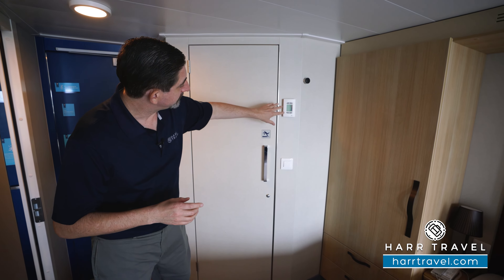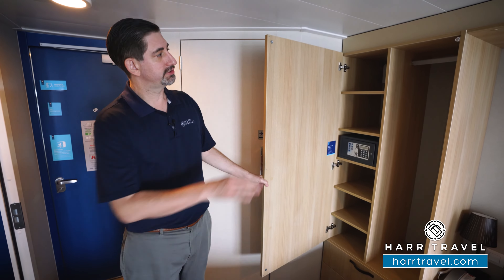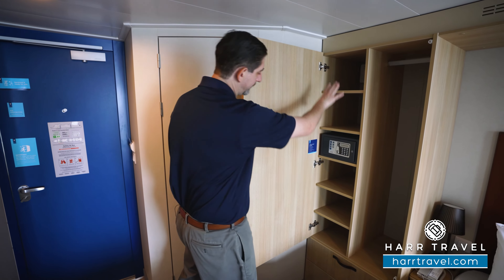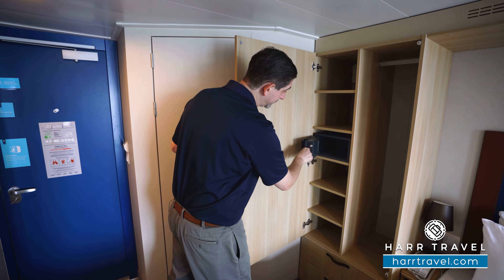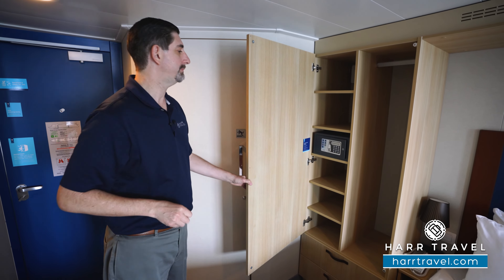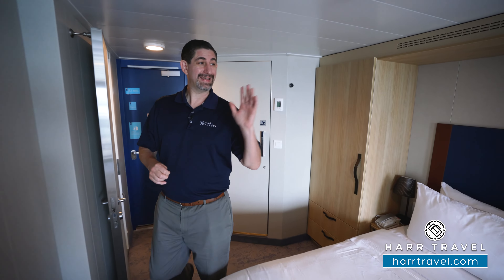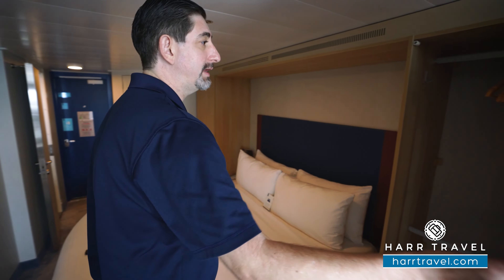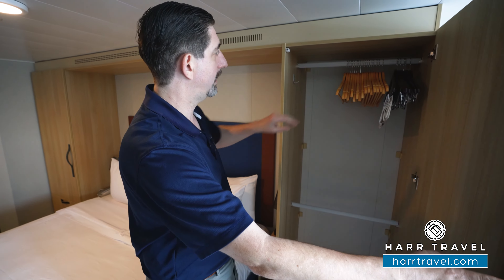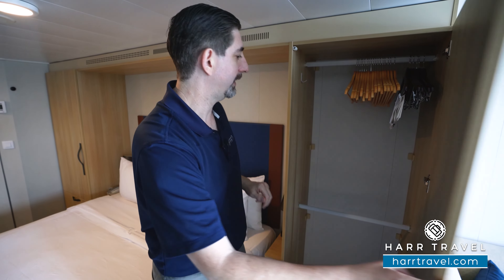Next up is storage. You have a little bit of hanging storage on this side of the bed, a shelving unit, drawers underneath, and a safe — perfect size for a passport and wallet, maybe a small tablet, but not quite big enough for a laptop. Continuing along on the other side, you're going to have more hanging storage. Keep in mind we're going to have redundancy on both sides, so everything you see here you'll see on the other side as well — lots of hanging storage up above, down below, and there's a hook right here as well.